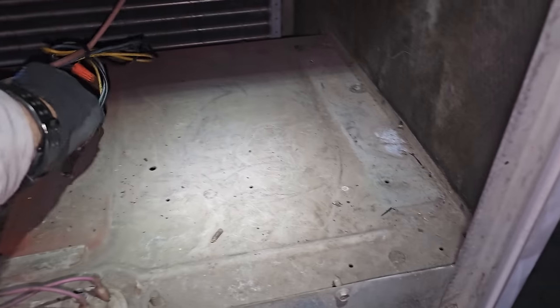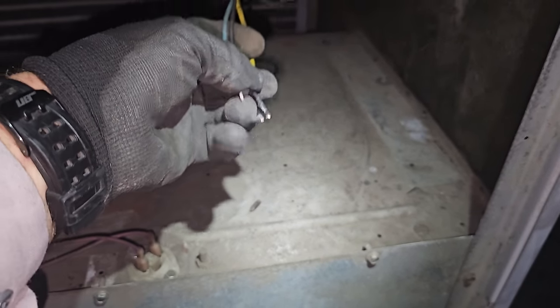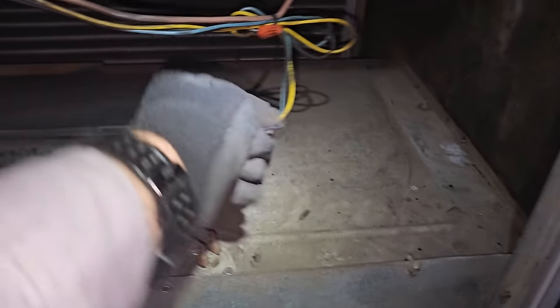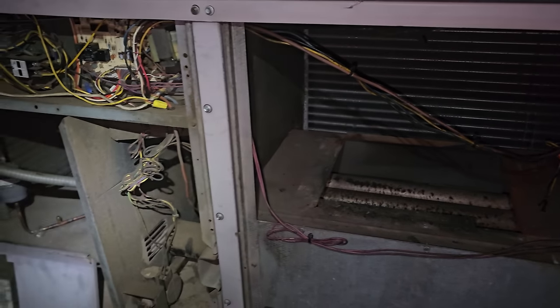Let's see if I can talk them into a new unit. This thing's a piece of junk — carrier R22 fixed orifice metering device. I mean, I should just say it's just a piece of junk old R22 unit.